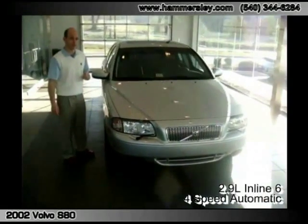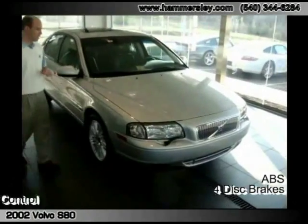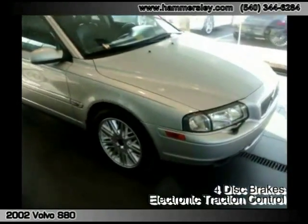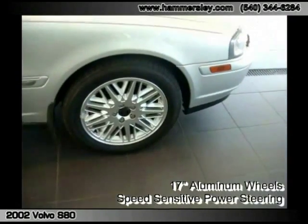For those of you who are Volvo families, you know, 70,000 miles — this thing's just getting warmed up. This is the top of the line Volvo, the big dog, as it were. Great for the highway and the city.